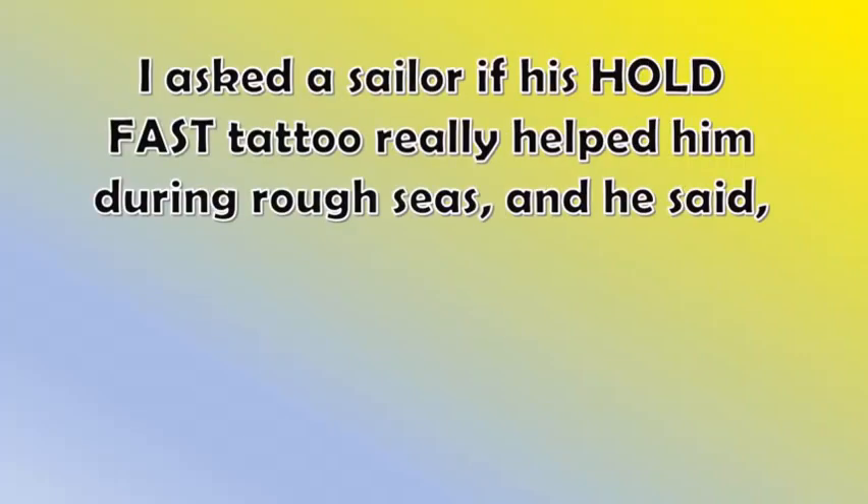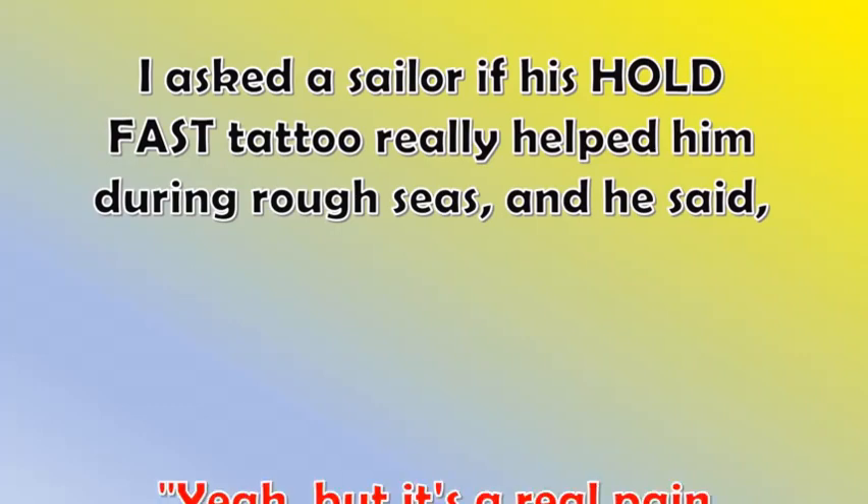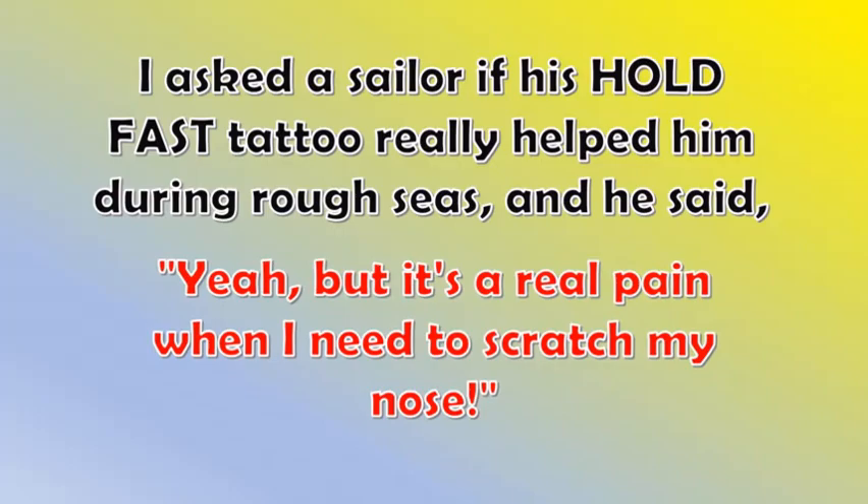I asked a sailor if his hold fast tattoo really helped him during rough seas, and he said, 'Yeah, but it's a real pain when I need to scratch my nose!'